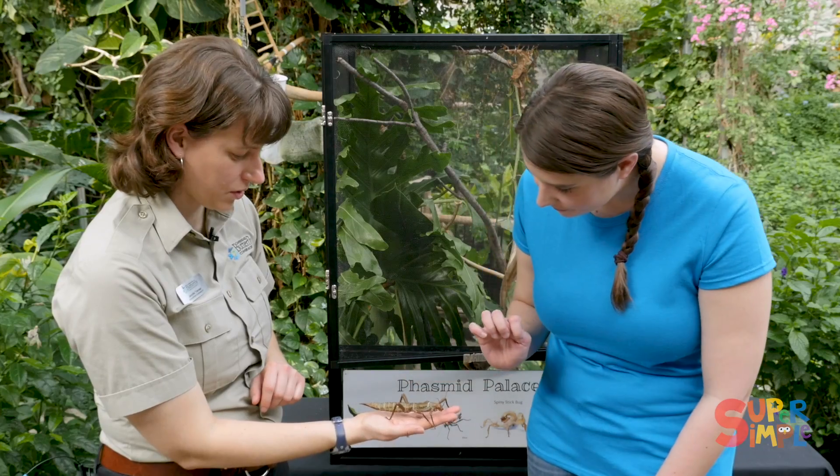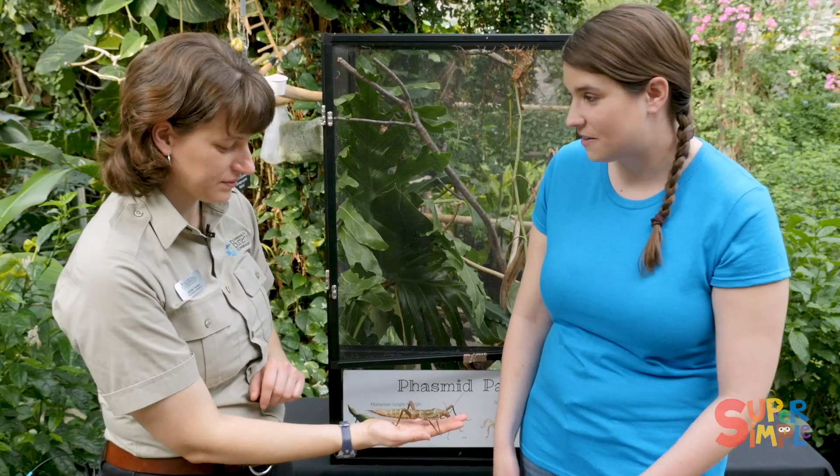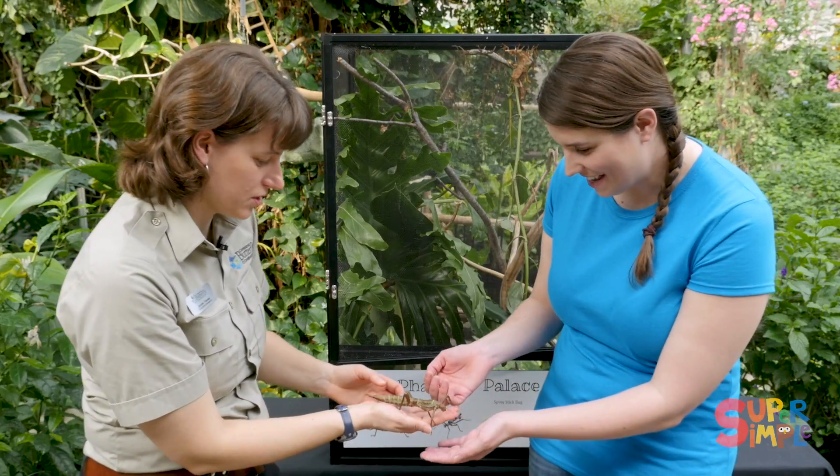They help to protect her so that things like birds and other creatures in the wild don't want to eat her. Do you think I could hold Theresa? For sure, she's really friendly.